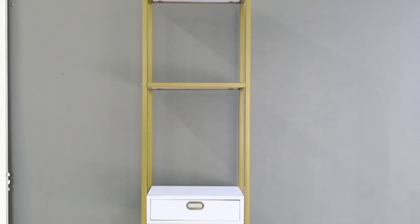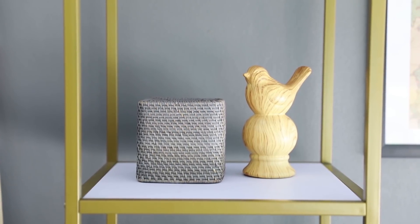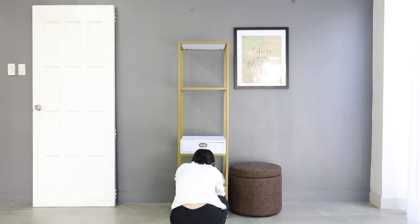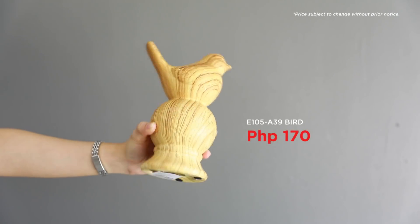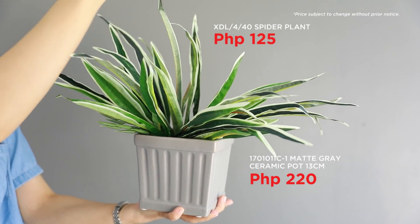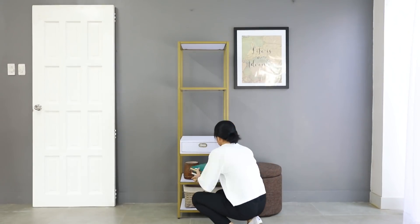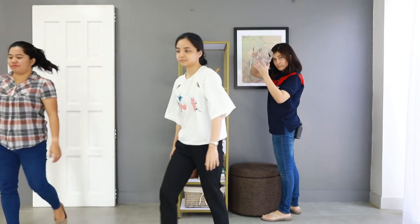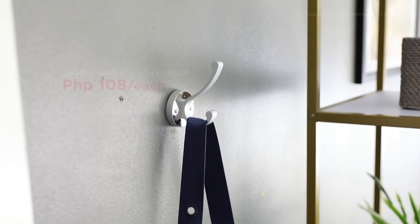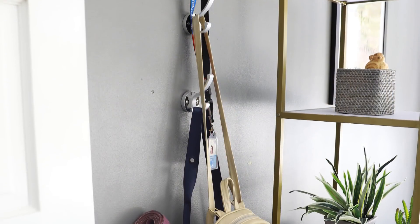Now, how do we adorn the shelves? Have a ready tissue holder. It is useful especially when you need something for wiping sweat, a runny nose, or muddy shoes. Place a little jar too and turn it into a key container. Add a basket below to allow more storage and decorate the rest with dainty figurines and plant pots.